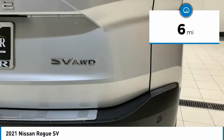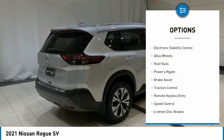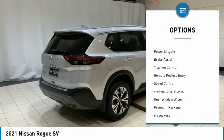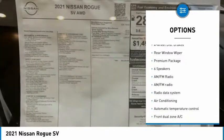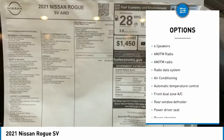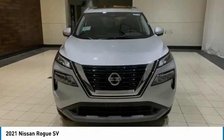This vehicle has less than 100 miles. Here are some of this vehicle's great options: electronic stability control, alloy wheels, roof rails, power lift gate, brake assist, traction control, remote keyless entry, speed control, four-wheel disc brakes, rear window wiper.